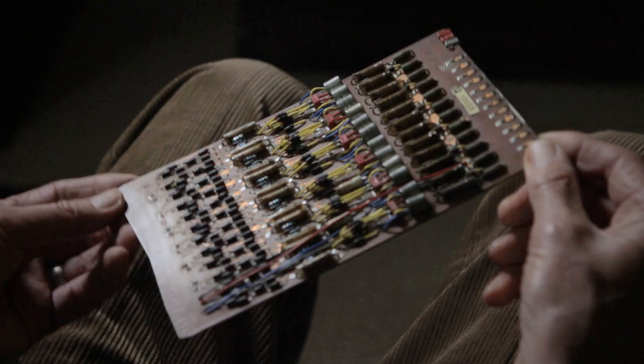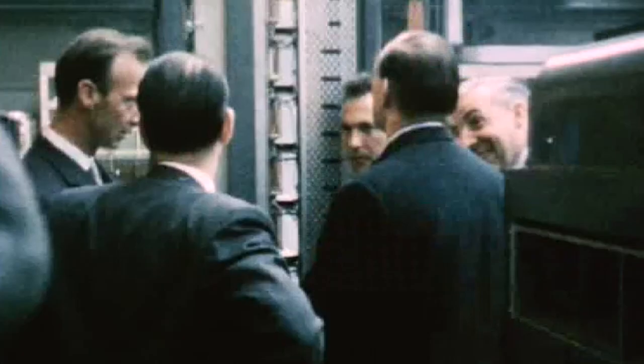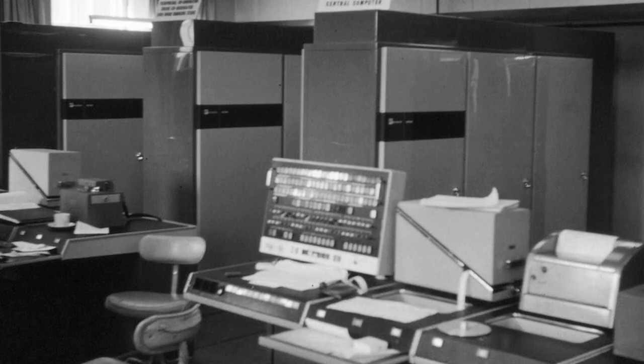Looking back over fifty years, we can see two or three absolutely fundamental and seminal ideas of computing that first saw the light of day in Atlas. First of all, virtual memory, which is a way of organising storage that we see on every modern computer. And secondly, a multitasking operating system — again, we see that on every modern computer.